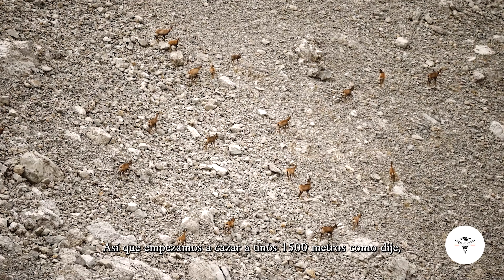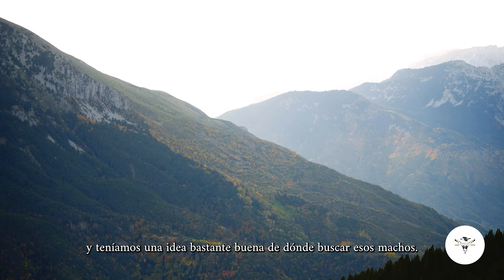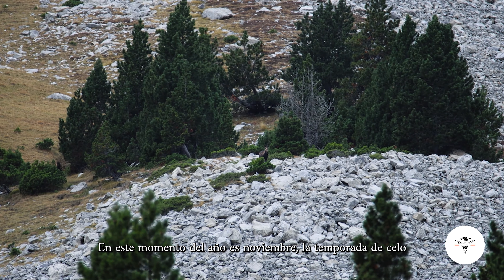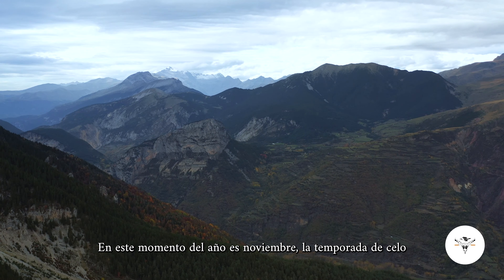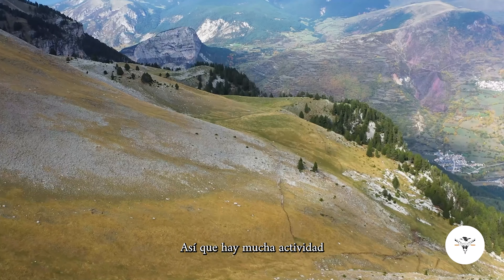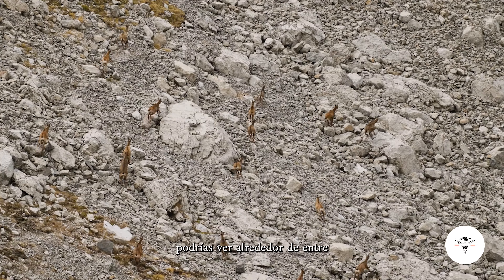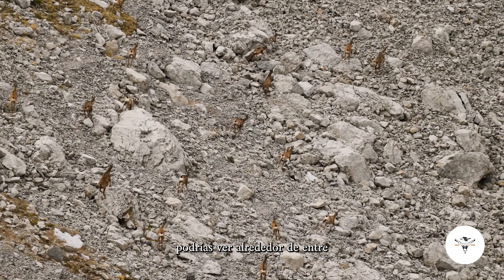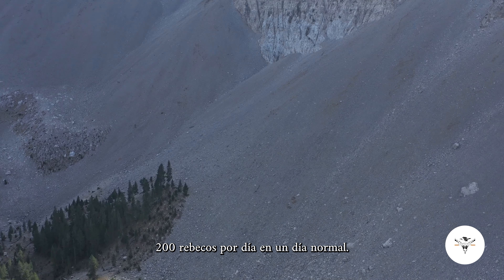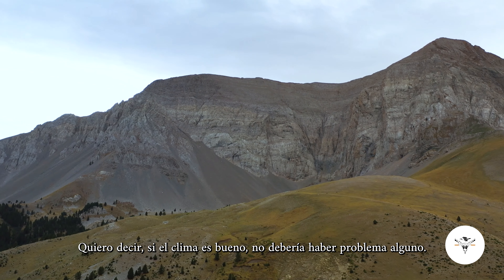We started hunting at about 1,500 meters and we had a fairly good idea of where to look for those males. At this point in the year — it is November — the rutting season is just about to get to its peak, so there's a lot of activity within a single day of hunting. You should see around 150 to 200 chamois per day on a normal day if the weather is good.